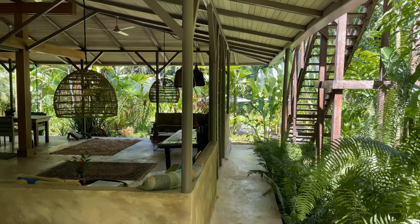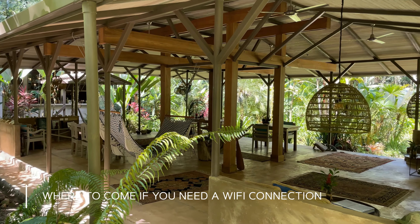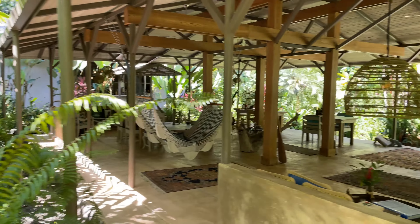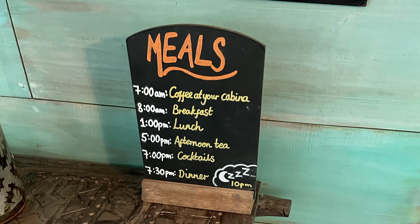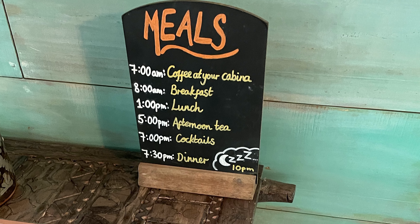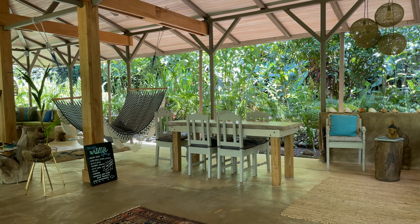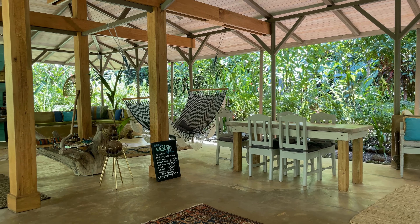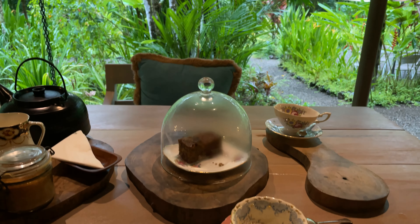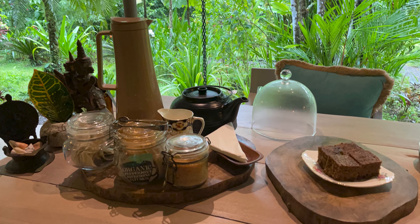I think my favorite thing about this resort is the common hangout space and dining area. Someday I'm going to have a house in the jungle, and this is what my living and dining room will look like — no walls, fans, books, a hammock, nice furniture. It just all works so well together. This is where you come for all your meals; there are no other restaurants at the resort or anywhere else close by. For better or worse, you're stuck here — which is for the better if you're after seclusion, unplugging, and unwinding. Sometimes not having to make decisions helps you relax.